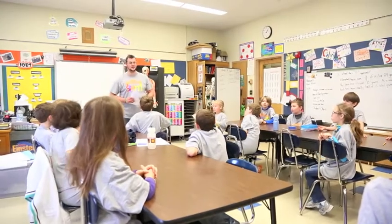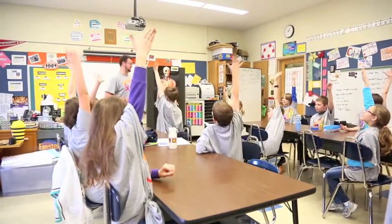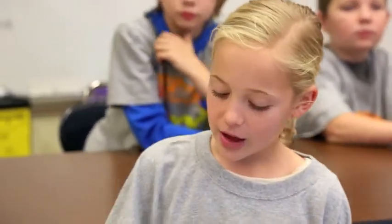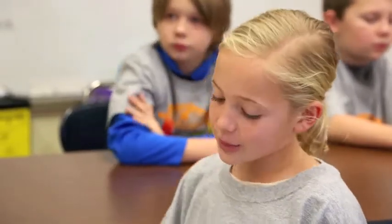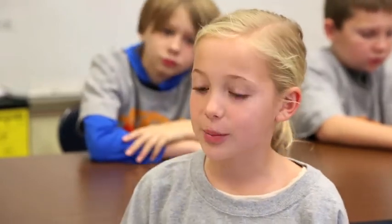Excellent. Well put, Andrew. How about somebody else? Anybody else have their thoughts on how we use technology in the classroom? We use technology for developing presentations and presenting them, keyboarding, and hopefully in the future we want to make our own websites with information about our outdoor classroom.